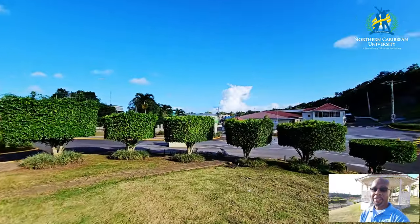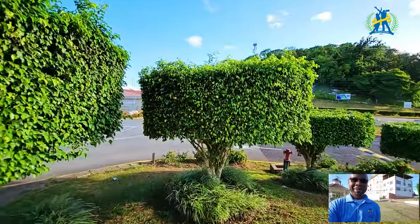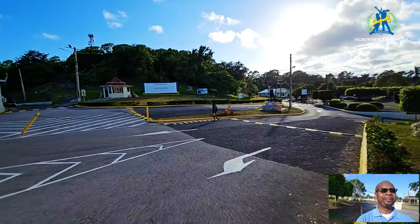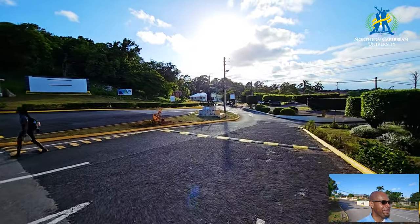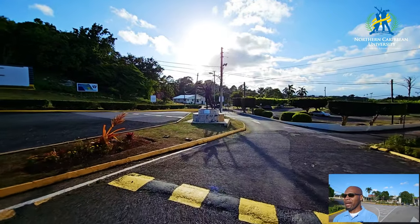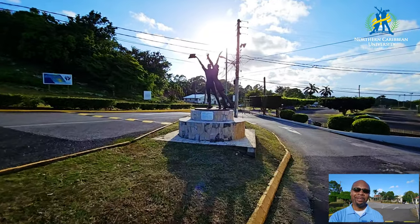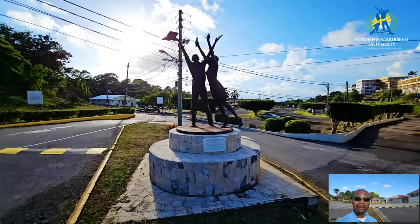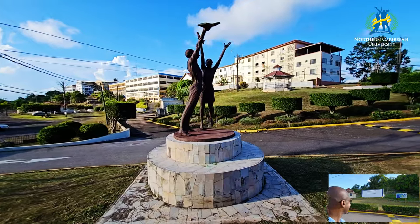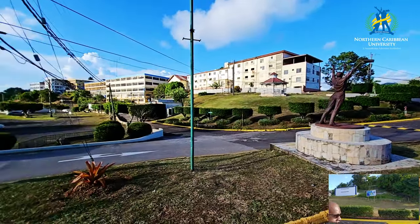We want to keep moving as quickly as possible so just walk with me. There is another area very well known by everyone who has gone to Northern Caribbean University — the Circle of Knowledge. This is very well known because it is a symbol found in the logo of Northern Caribbean University. Here is the view from the campus from this area.